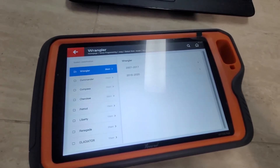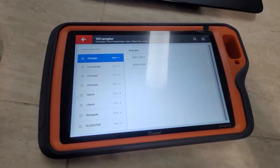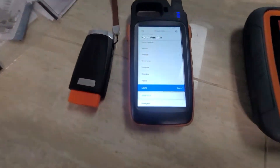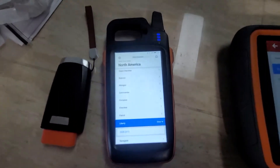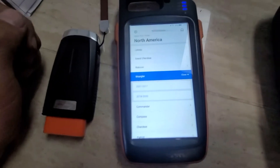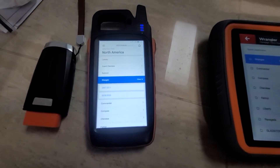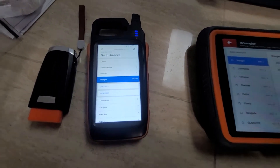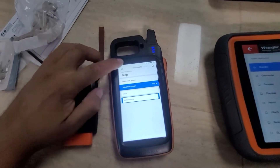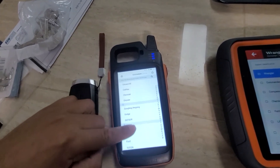I assumed there would be more immobilizer programming on the Key Tool Plus instead of the Max, since it's about $1,900 more. But no — every car is the exact same. I have actually successfully done a 2020 proximity key for the Wrangler already on the Max.